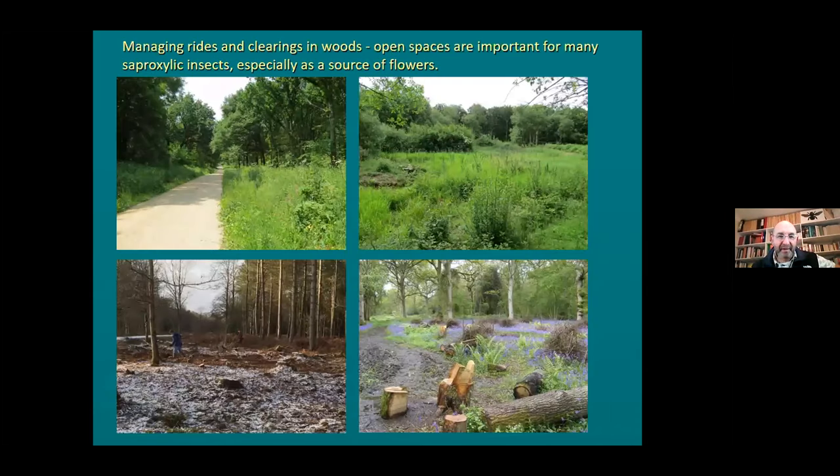The other thing is about managing the rides and clearings of woods - making sure they're flowery, with lots of warm sheltered places, because a lot of things that develop in deadwood need to forage in sheltered, flowery areas. If any of you are involved in work parties, get involved with scalloping of rides - widening a ride in an undulating fashion which means that on a sunny day in spring and summer those little sunspots get a lot hotter than the middle of the ride. Managing coppicing gives you nice shows of bluebells, violets, lesser celandine, and bugle - all important for the foraging of deadwood insects.